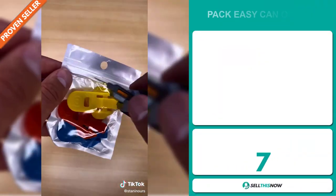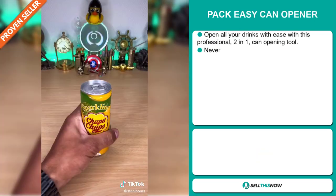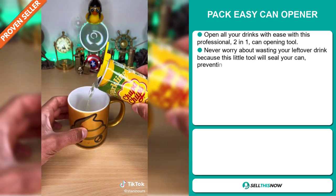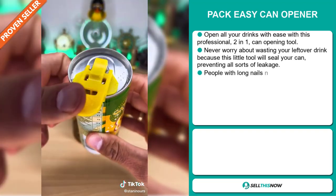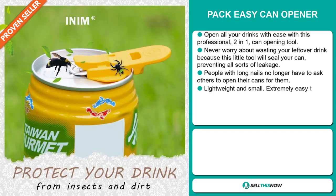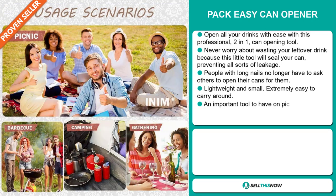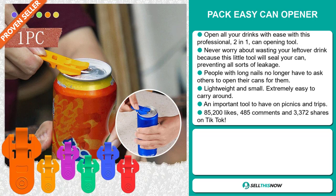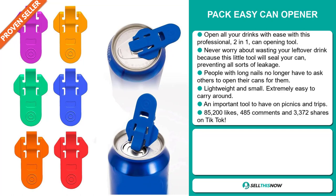Our next product is the Pac-Easy Can Opener. Open all your drinks with ease with this professional 2-in-1 can opening tool. Never worry about wasting your leftover drink because this little tool will seal your can, preventing all sorts of leakages. People with long nails no longer have to ask others to open their cans for them. It's lightweight and small, and it's extremely easy to carry around. It's an important tool to have on picnics and trips.